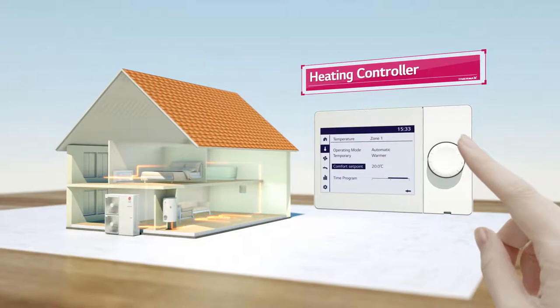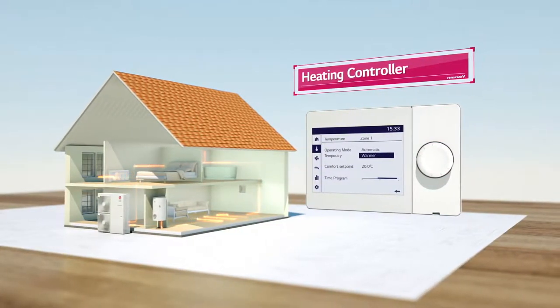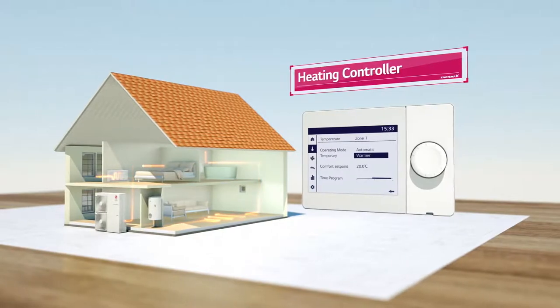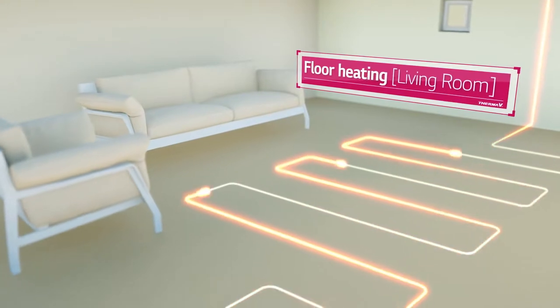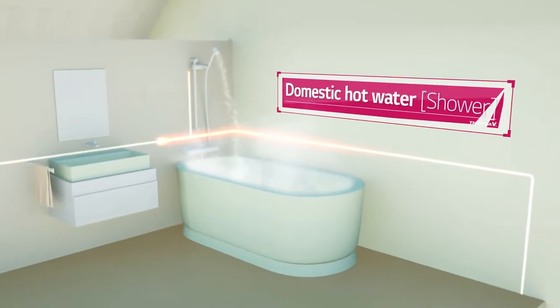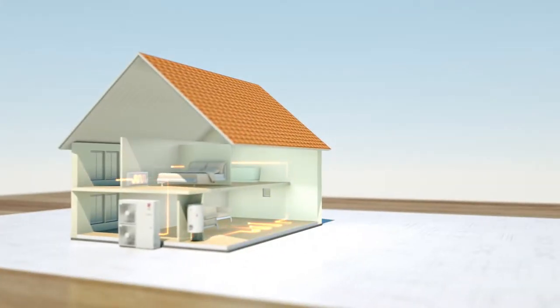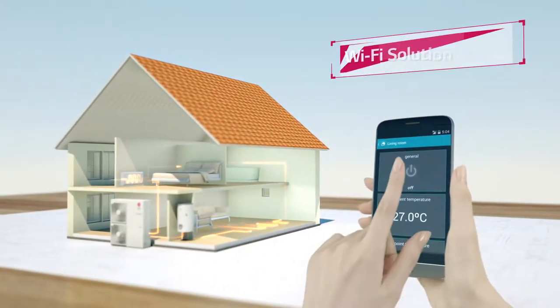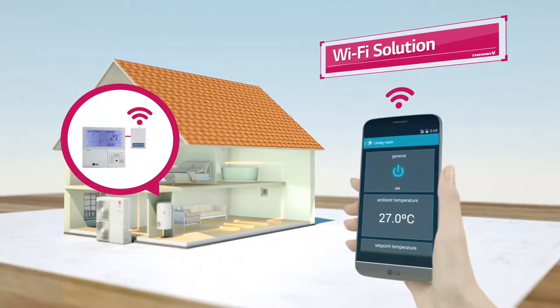You can control the heating system by using a controller that is exclusively used for heating. With LG's heating controller, you can warm your whole house using 3 heating methods: floor heating, domestic hot water, and radiator, actualizing a wireless solution. You can also control the product outside by simply using a smartphone application.